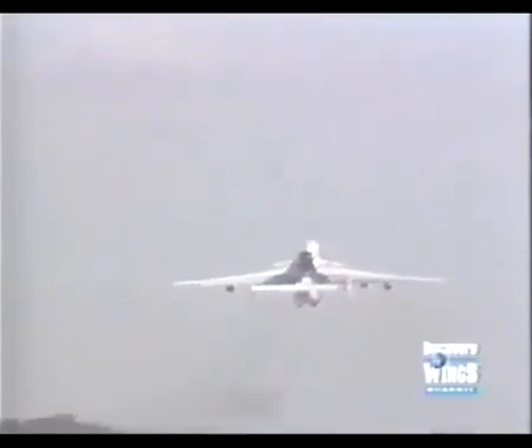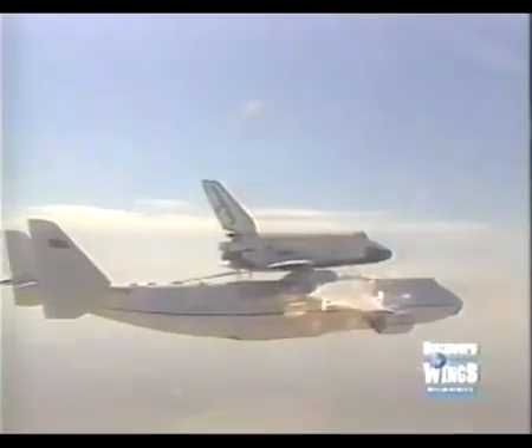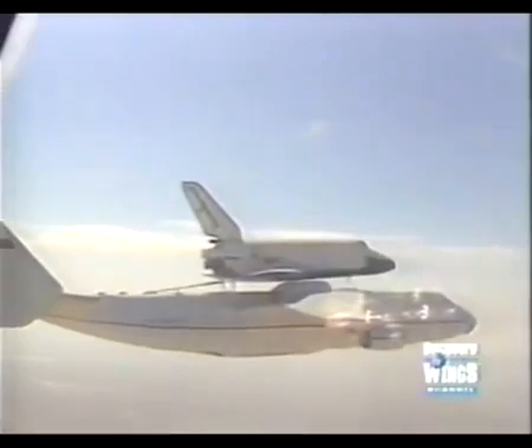Originally, before the AN-225 became available, the Buran was transported on the back of a converted Myasishchev M-4 bomber.